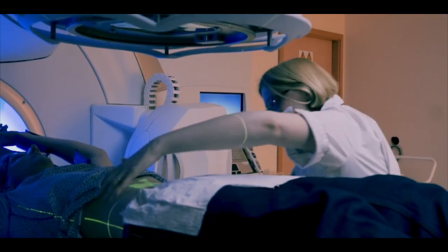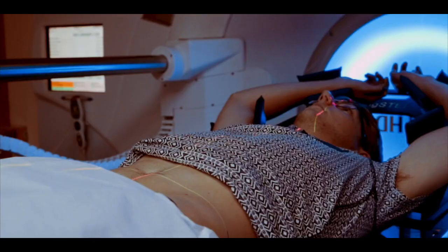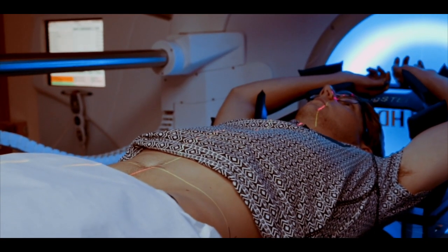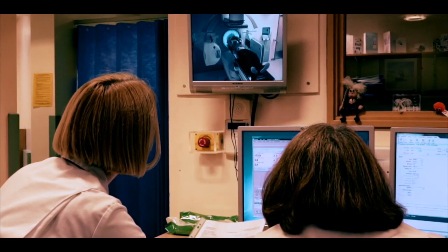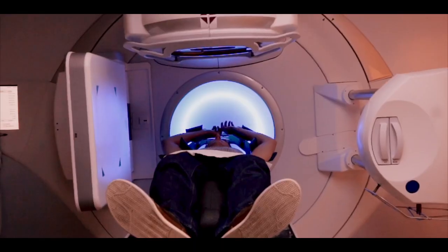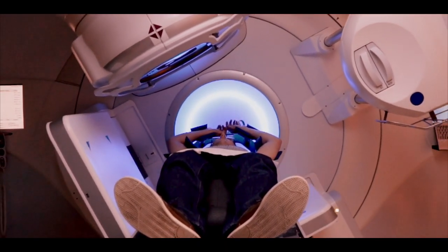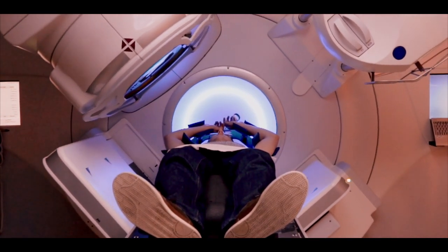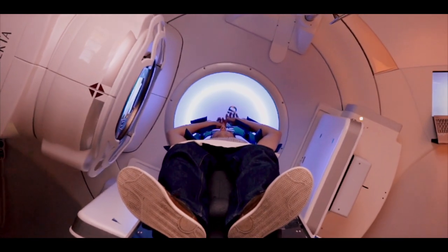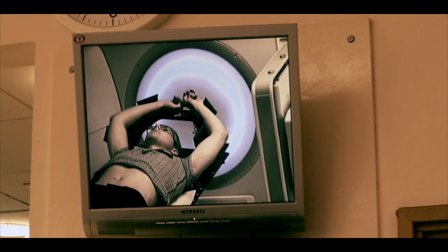The radiographers may take a little while to get you ready. Once you're in the right position, the staff leave you alone in the room — this is so they are not exposed to the radiation. The radiographers watch you carefully on a television screen. Depending on the type of treatment you are having, you will be alone for a few minutes or up to 15 minutes. It is important to remain still until the radiographers tell you that the treatment is finished. The process will be repeated every day but may get a little quicker as your treatment progresses.